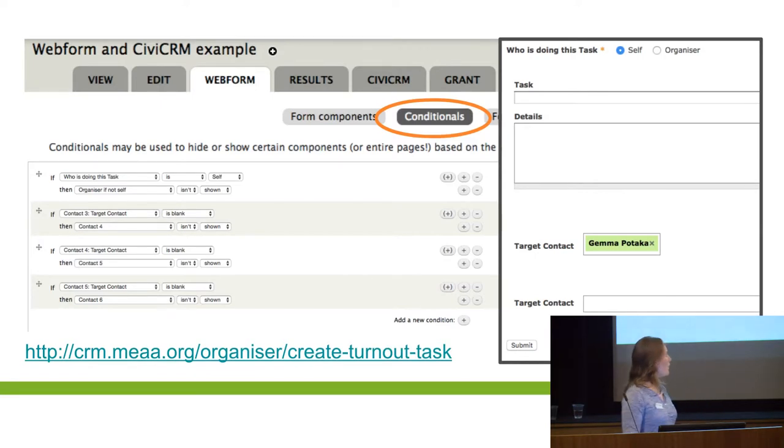Conditionals — you can set that the fields don't show or do show based on a previous field. So in this case, if you've picked 'self' you get individual details to fill in. If you pick 'organiser' you get organisation details. And if I fill in the target contact, it pops up with another target contact, so I can hit up to four target contacts in this form. That's what your conditionals page looks like.